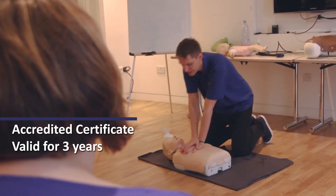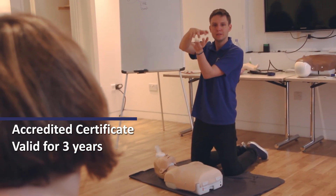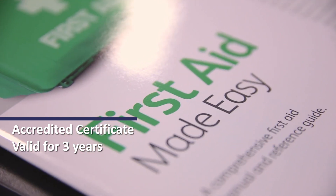Accredited certificates are issued upon completion of the course and are valid for three years, which meets the requirements of becoming an Ofsted registered child carer.